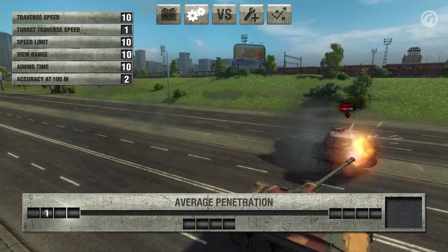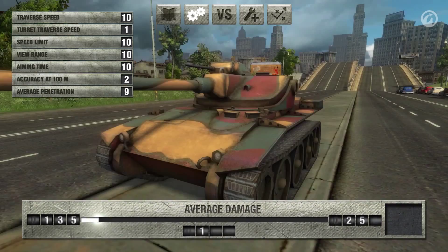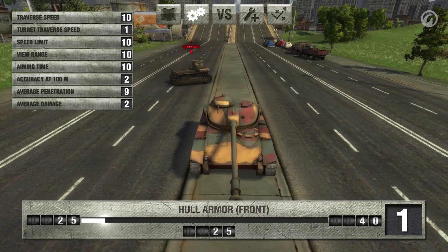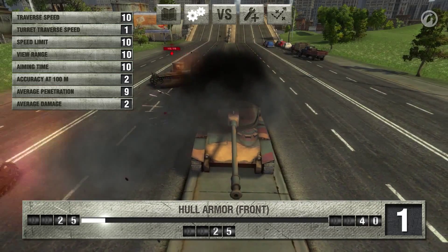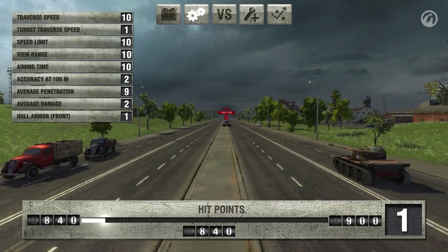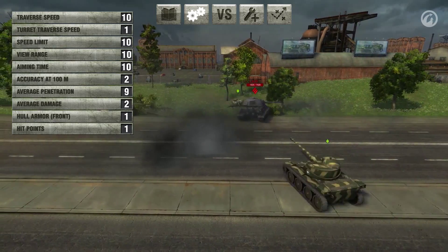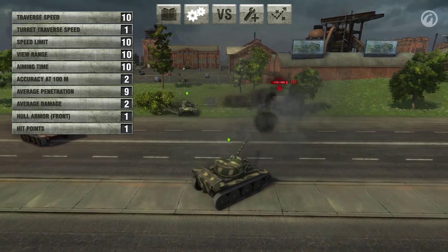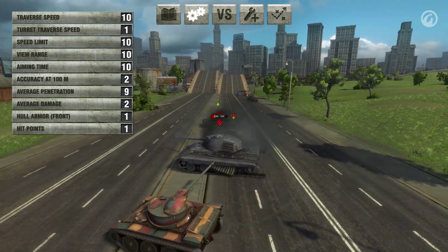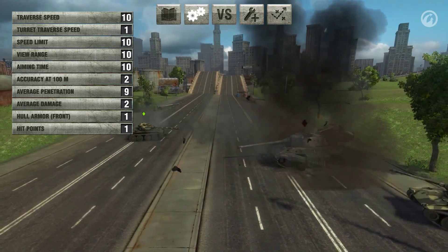Penetration by a standard shell is 175 millimeters. Alpha damage, 150. Its armor is 25 millimeters at its thickest point, making the T71 vulnerable to high explosive shells. In addition, this vehicle only has 850 hit points. One of the main features of the T71 is its autoloader, allowing it to deal up to 900 damage in just a few seconds. The reloading time takes roughly 2 seconds, but the loading time of the entire drum takes 20 seconds.